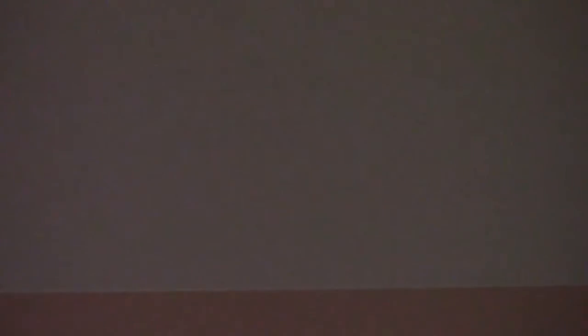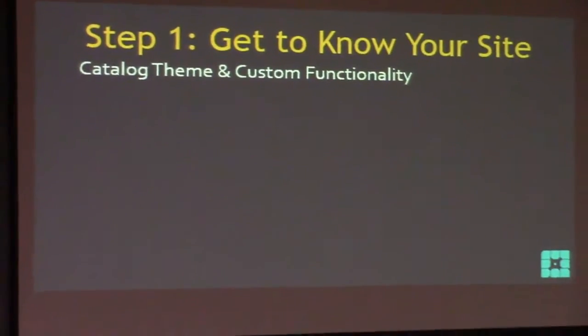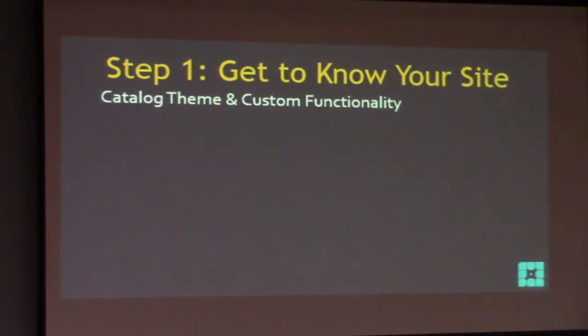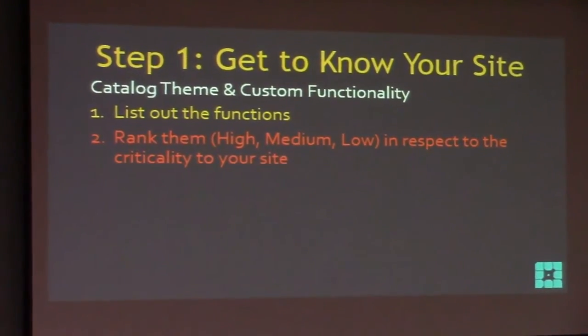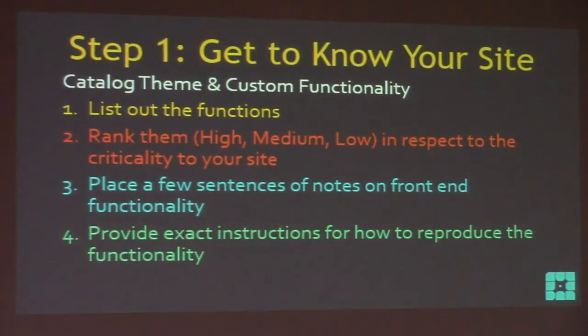So I just created the full plugin list - took about six minutes. Now do the same thing for your theme and any custom functionality you've built. For my theme, there's nothing special - all the special things are done by those plugins. I basically just wrote: the wedding theme is active, go to the home page and look. List your functions, rank them high, medium, or low, place notes on front-end functionality, provide exact instructions to reproduce. That's step one done.